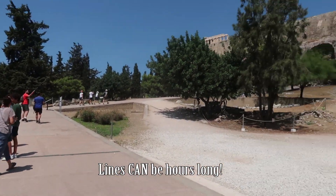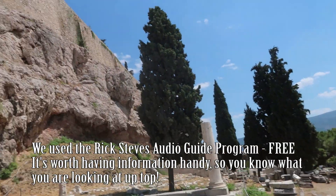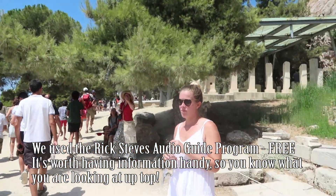And then you meander up this pathway. You can see up there between the trees — that is part of the Parthenon. We're slowly meandering our way up there, but it's hot. The sun is cooking.